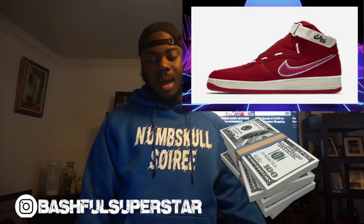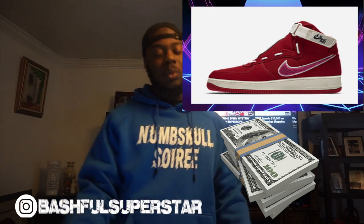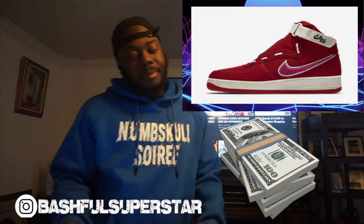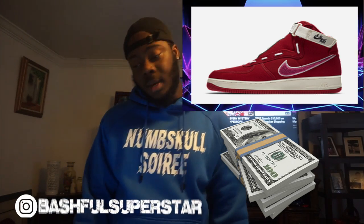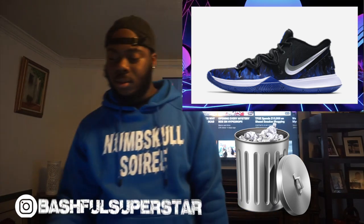Also on the 14th we got the Nike Air Force One High collab with Emotionally Unavailable. I'm pretty sure I talked about these two weeks ago as well. I don't know why these shoes keep getting pushed back. Also for Nike you got the Nike Kyrie 5 Duke — because of the way I am about Duke, you already know that's trash.